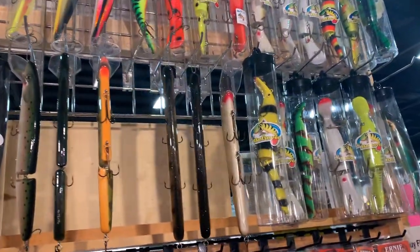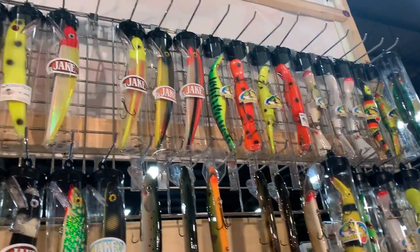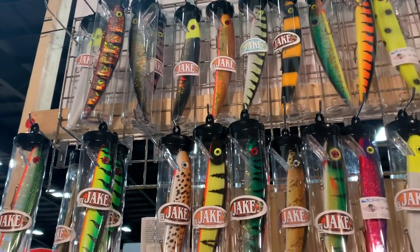Nice, so here — look at the huge baits, foot-long! Pretty amazing looking baits, and I actually do have the rod to cast one of those bad boys.